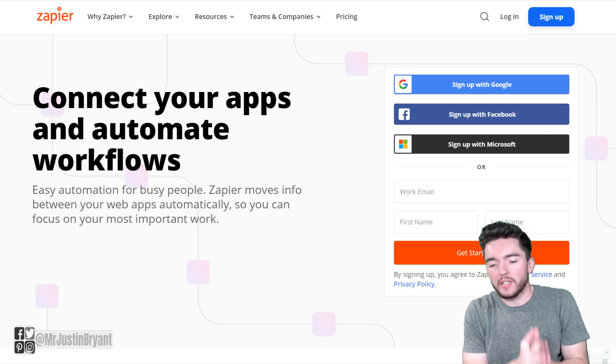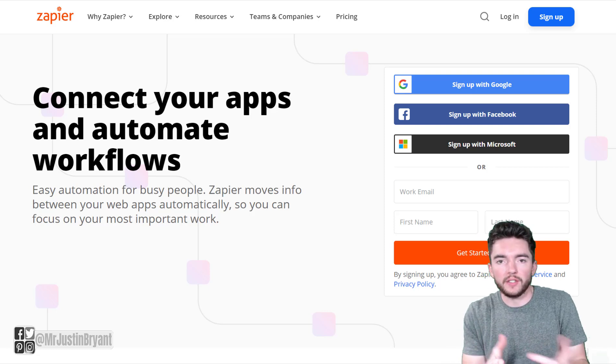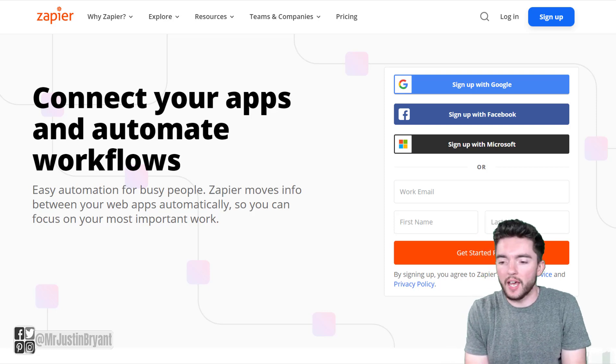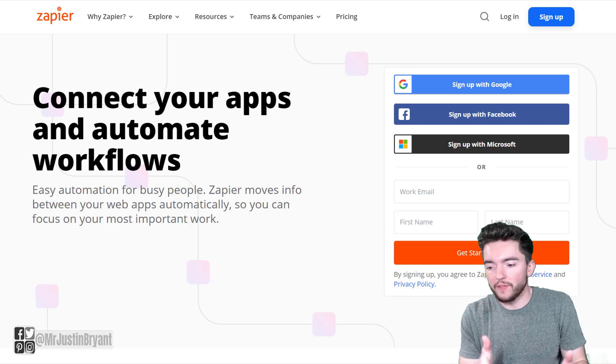It's very easy to do — you get training. Obviously you have to know the company you're working for and all the ins and outs of the products and services they have. But once they've trained you, you're literally just chatting with people via text messaging back and forth and helping them solve their problems.